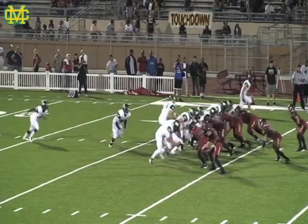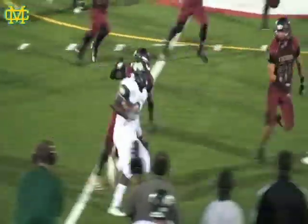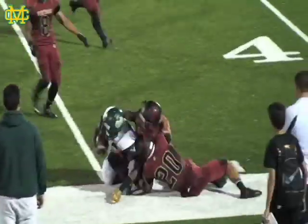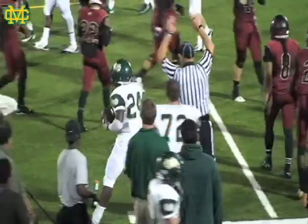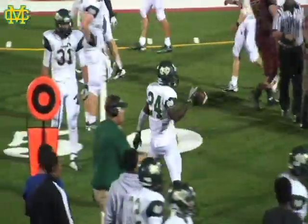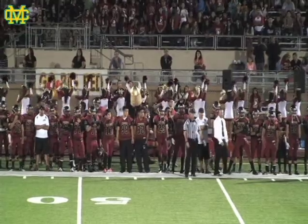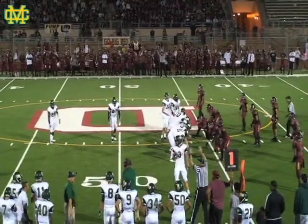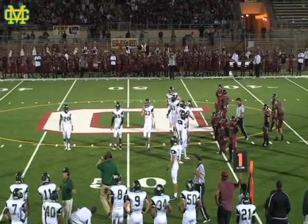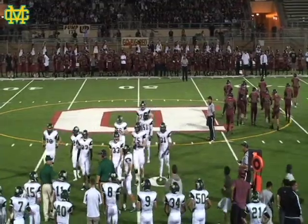Second and long now for the Mustangs. High formation — Frank Love trying to turn that corner, and he does. Finally brought down, but what a great run by Sebastian Frank Love. The last touchdown drive for the Mustangs featured a lot of Frank Love on the left-hand side — this time he was able to work that right side for a big gain.